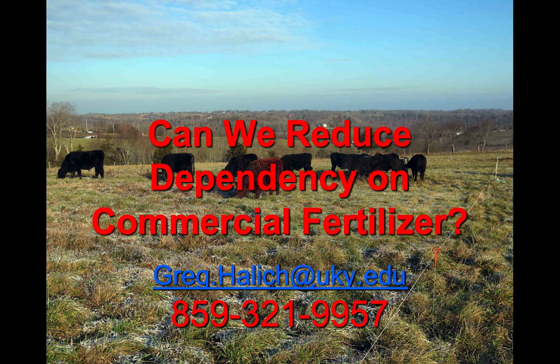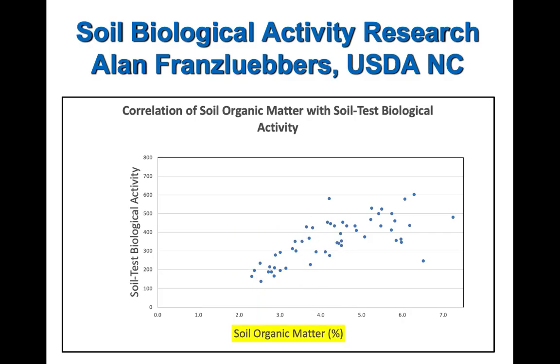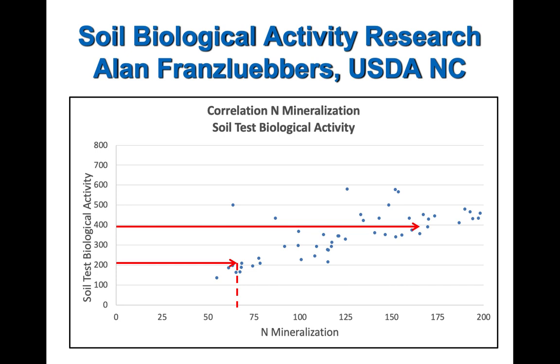Someone asked about dragging or harrowing pastures after bale grazing. Personally, I don't have to do it. But going back to the picture showing bale grids with manure pats distributed all over — that's usually the context where people ask this question.